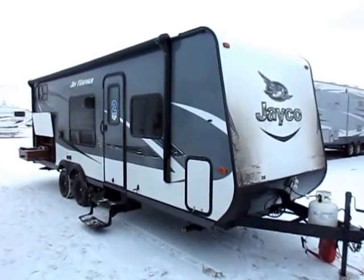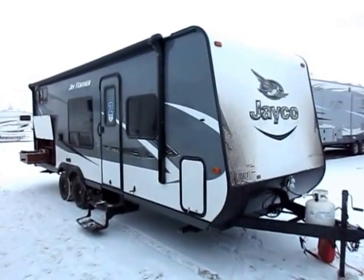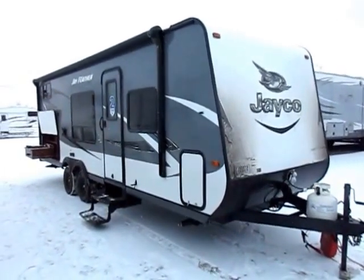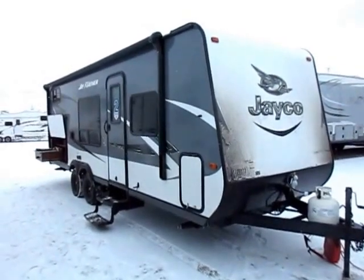Jayfeather 22 BHM here at Haywood RV of Coldwater, Michigan. This is a little Murphy bed SUV-towable camper. Awesome little family camper. If you've never had a camper, maybe if you're just sick of a pop-up, or if you just simply don't want something too big, this is a great one here.